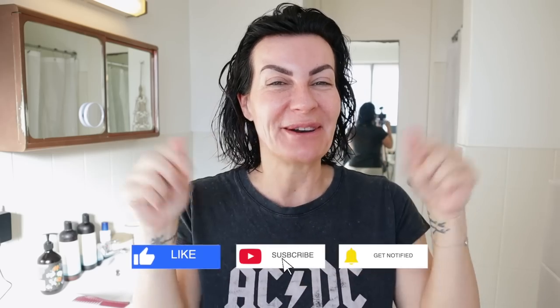So click, subscribe, follow me on Instagram — and let's start!